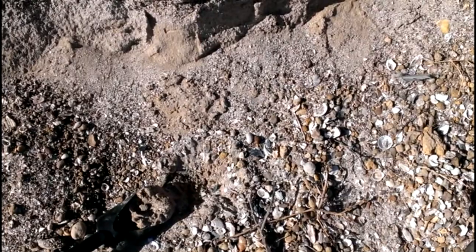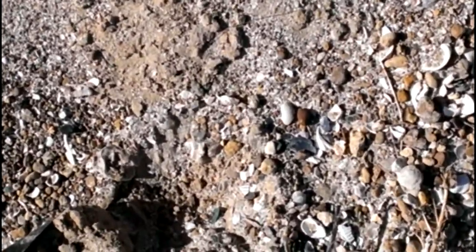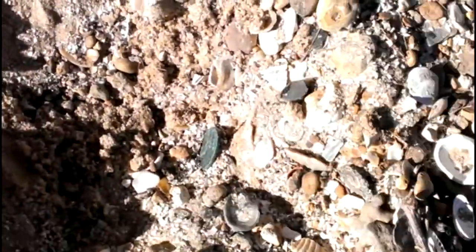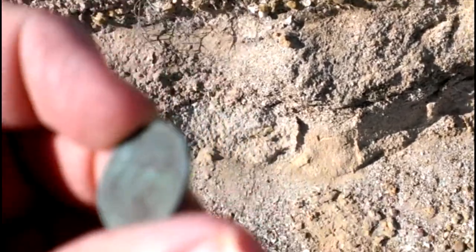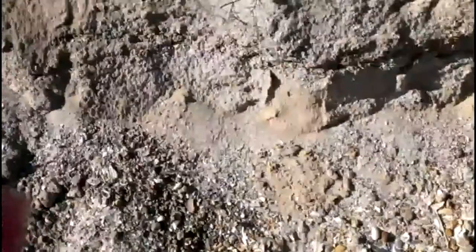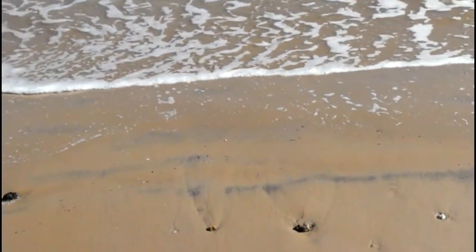Looks like coin number two for the day! Y'all see it? There it is — let's pull it out. Looks like Abraham Lincoln right there, there's the old memorial. It's 1974 — at least it's a copper penny.